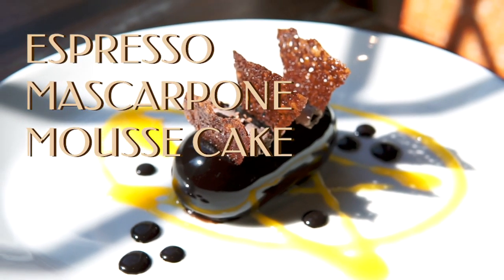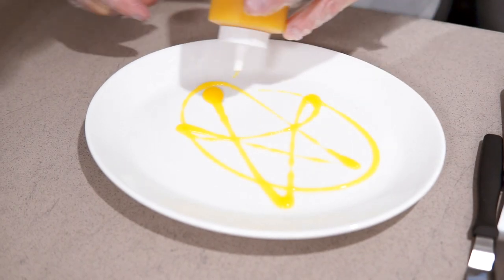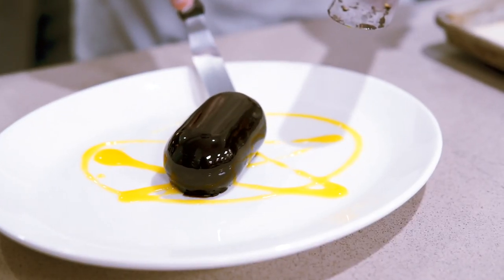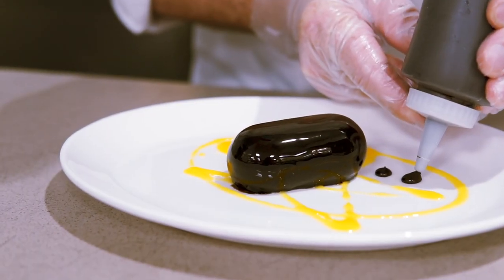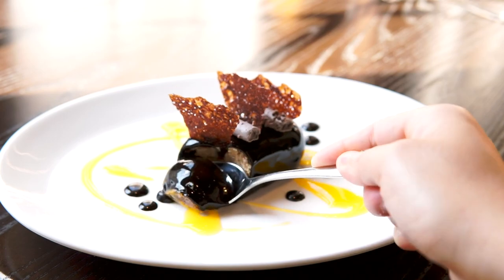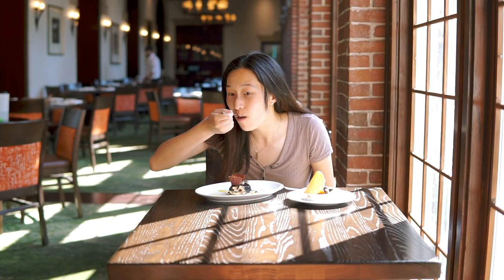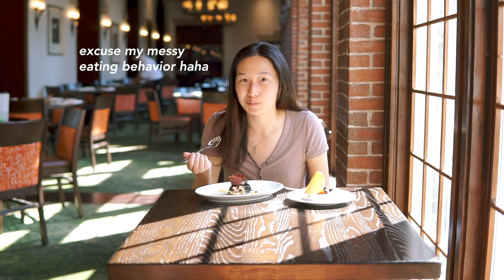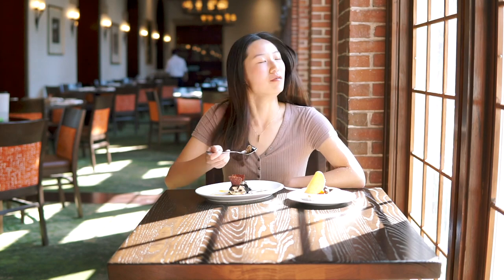Last but not least, we have a delicious espresso mascarpone mousse cake. This light, airy dessert has a strong coffee flavor and is plated with a mandarin orange sauce and garnished with chocolate bubble tuile crisps and meringue sticks. If you're a tiramisu lover like me, you will love this dessert. I'd say this is probably my favorite dessert item on the menu right now, just because I don't like things that are too sweet.